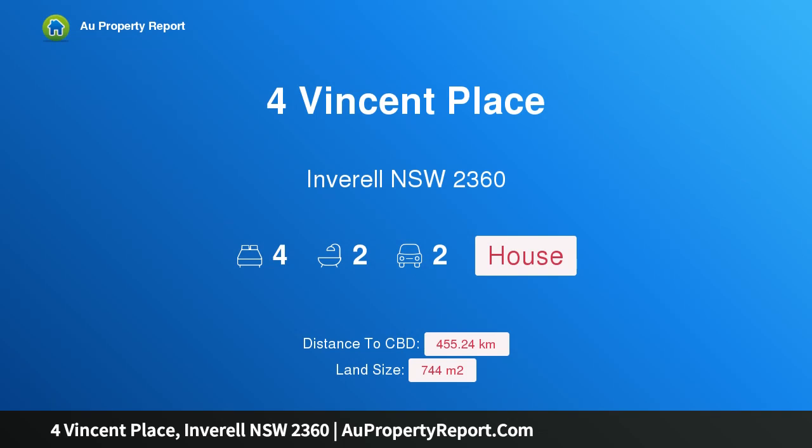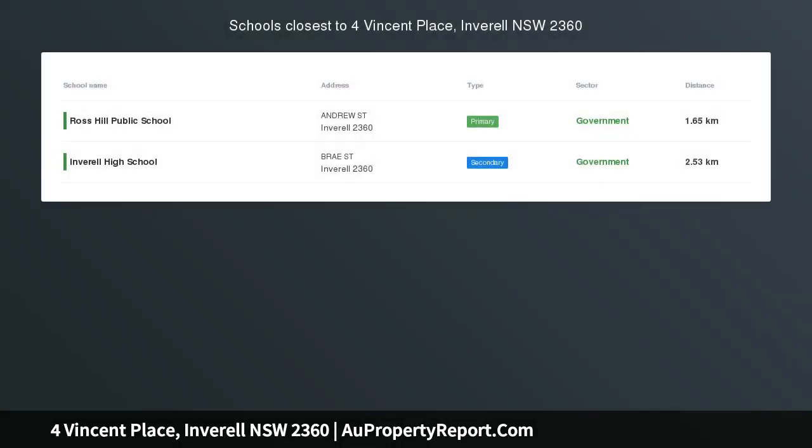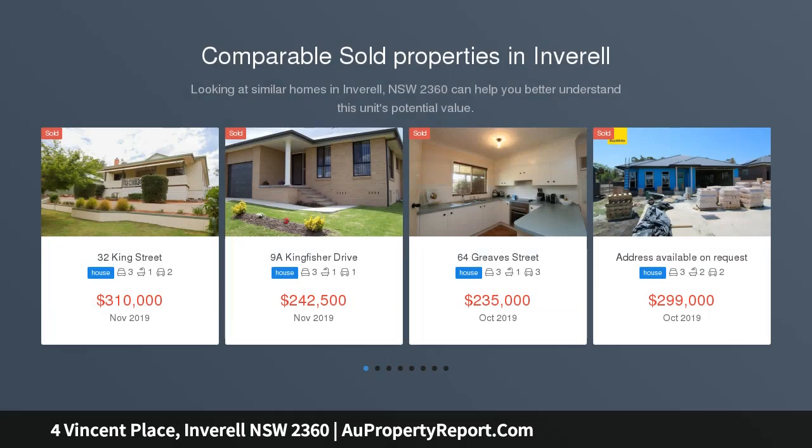Hi, I am glad to introduce property 4 Vincent Place, Ingril New South Wales, 2360. Attention to detail on another level — if you can appreciate attention to detail, then 4 Vincent Place will blow your socks off.